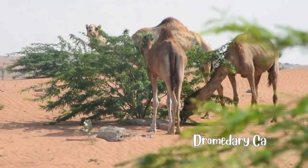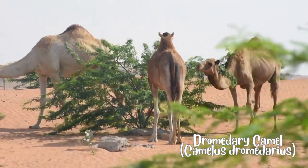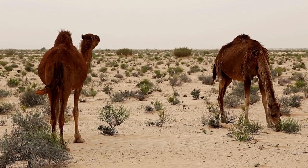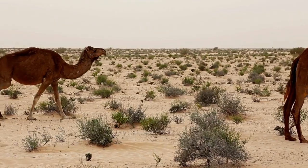There are two main types of camels. The dromedary camel, Camelus dromedarius, also known as the Arabian Camel, has a single hump on its back and is commonly found in the Middle East and North Africa.